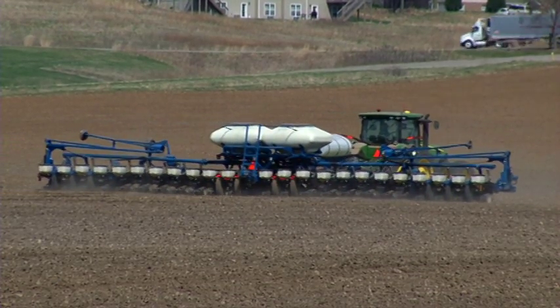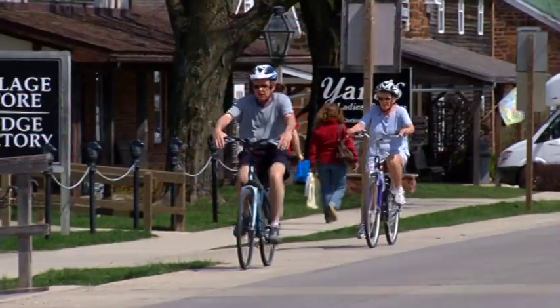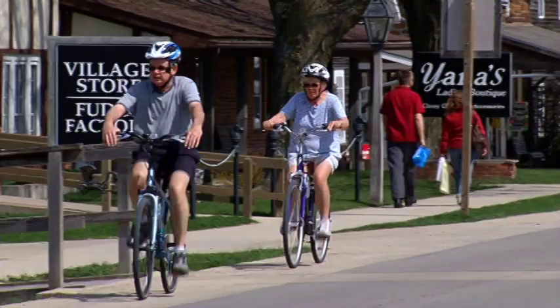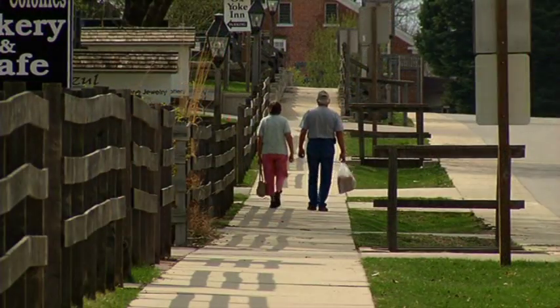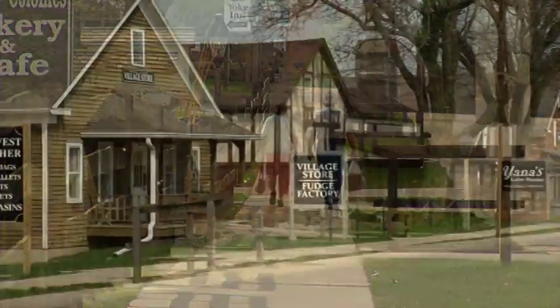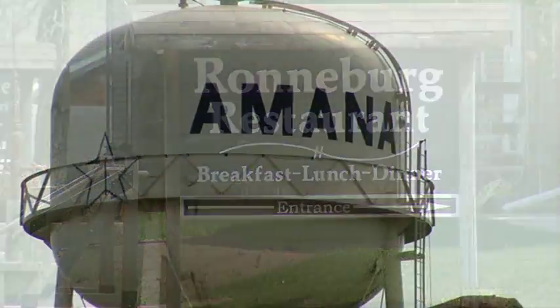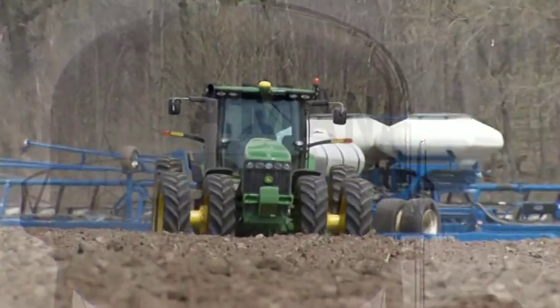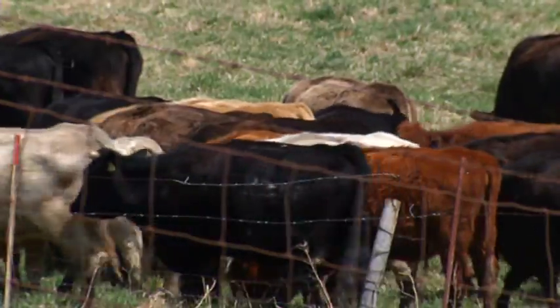The Amana Colonies, nestled in the heartland of Iowa, are a national historic landmark and major tourist attraction for those seeking a handcrafted escape to life's simpler times. While many visitors are attracted to the Amanas for its historic charm, quaint shops, and German-inspired cuisine, the Amana Colonies remain a thriving agricultural community, surrounded by 26,000 acres of rich farmland, pasture, and timber.